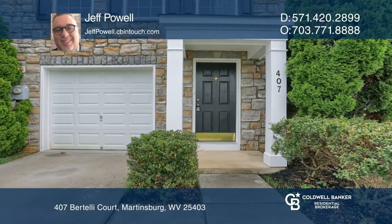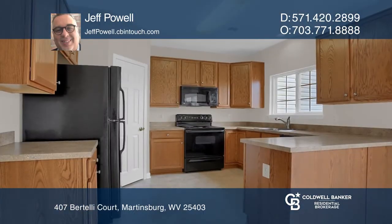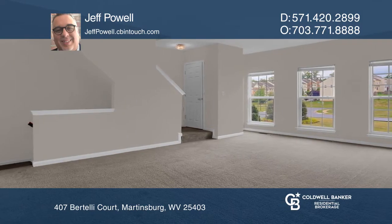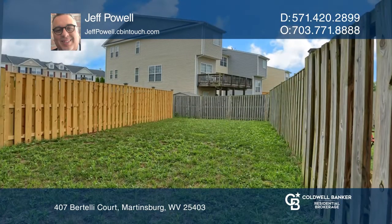This move-in ready townhome in the Gallery subdivision has a covered entryway that welcomes you into its three levels of living. You enter on the lower level to a foyer that leads to the lower level living area, or up the stairs to access the main level living and kitchen areas.